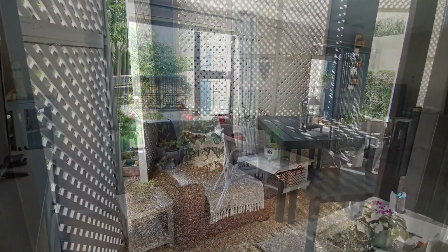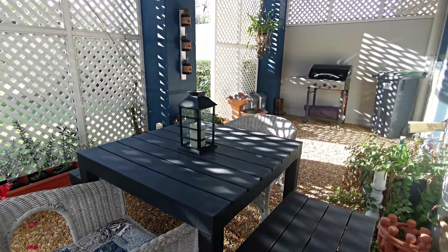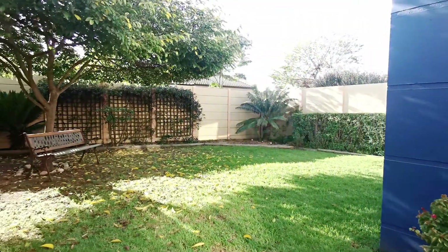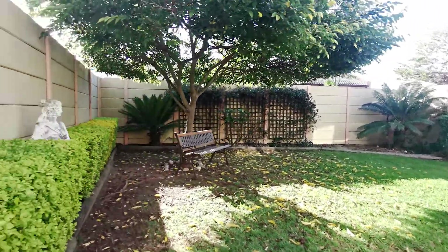A beautiful enclosed courtyard awaits you for your Sunday breakfast and coffee. With the lounge extending out to the courtyard and back garden, this offers a great space for entertaining friends and family.